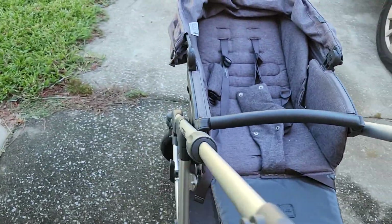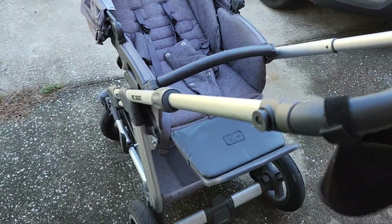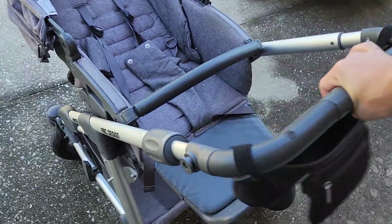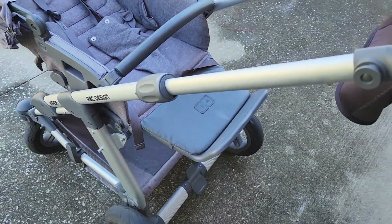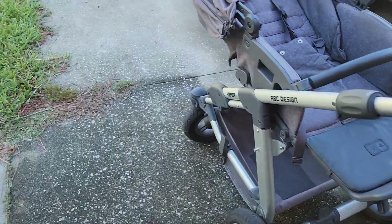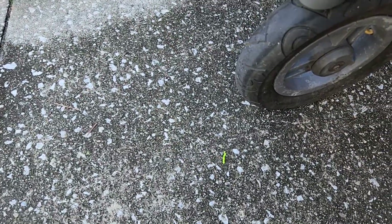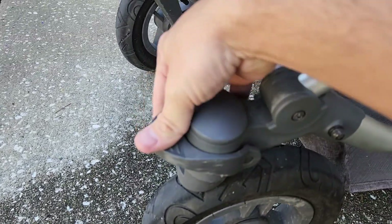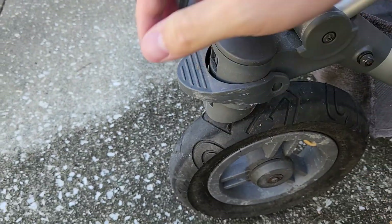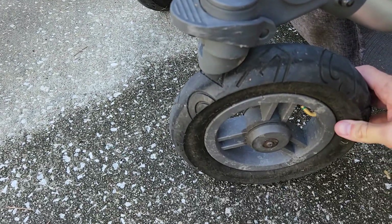It has the telescoping handle, which is pretty nice. I usually liked it at a taller setting; my wife liked it a little bit shorter. You can also lock the front wheels — I believe that's with this switch. I only used that like one time; it never really served to be useful.